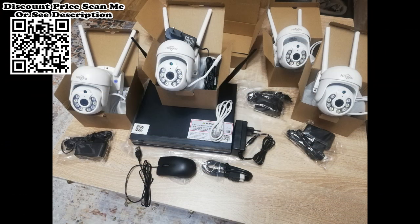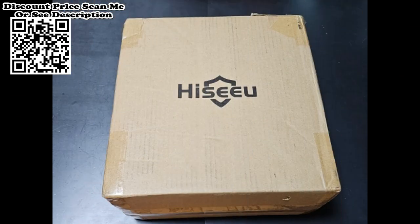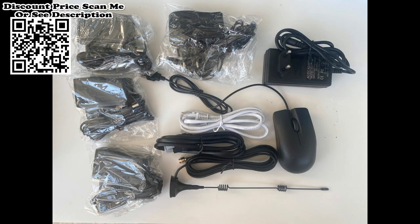Easy plug and play with remote viewing anytime, anywhere. There is a dual Wi-Fi connection between the camera and NVR, and the NVR connects to your router via Wi-Fi. Wired connection is also supported. Note: only 2.4 GHz Wi-Fi is supported.